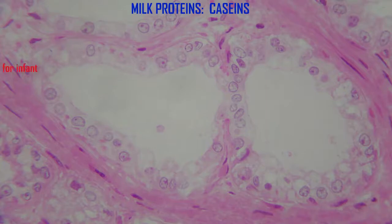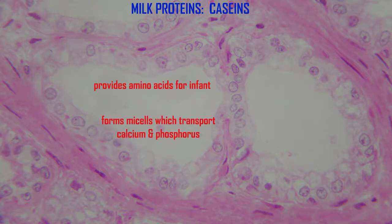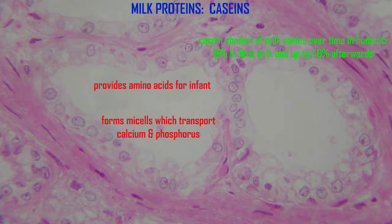In addition to providing amino acids for infant nutrition, caseins are hydrophobic, and they form micelles which help to transport the needed calcium and phosphorus ions for bone growth as well. Casein content in milk varies over time in humans — much less at first, about 10% in first milk and up to 40% afterwards.